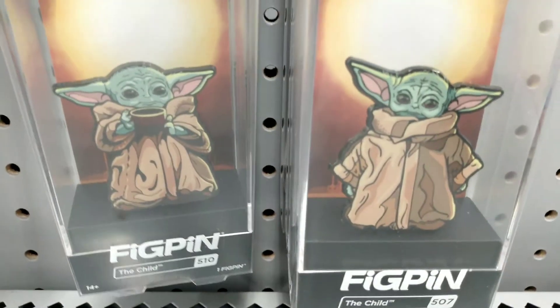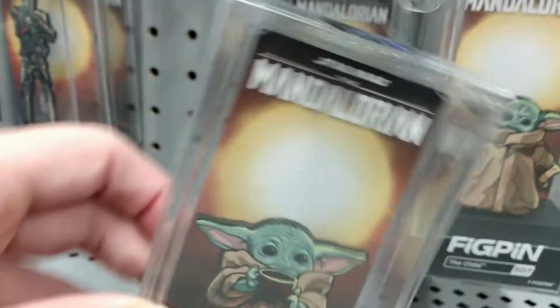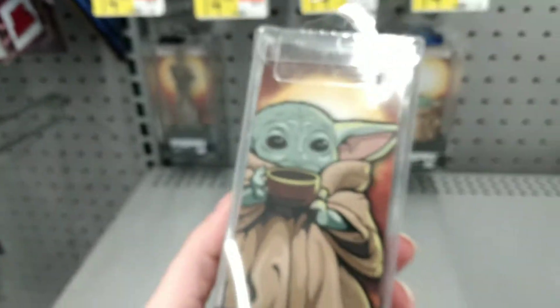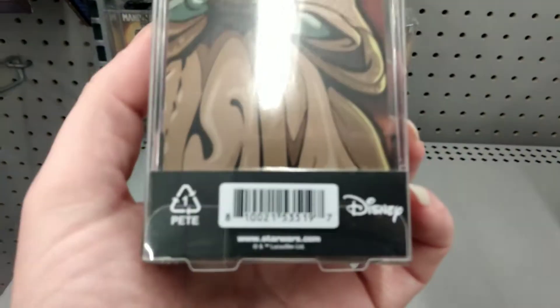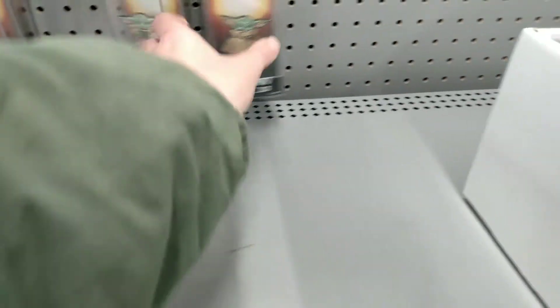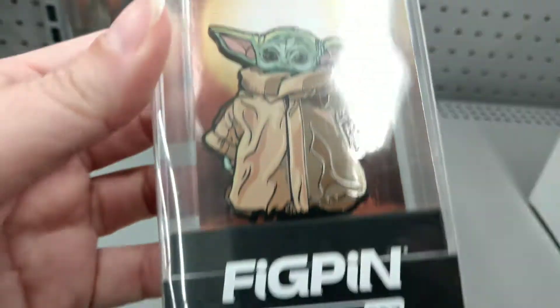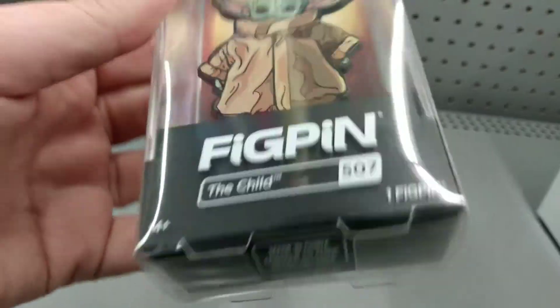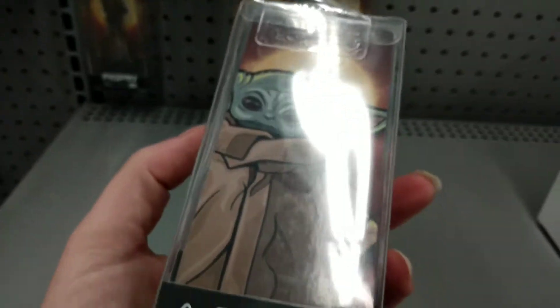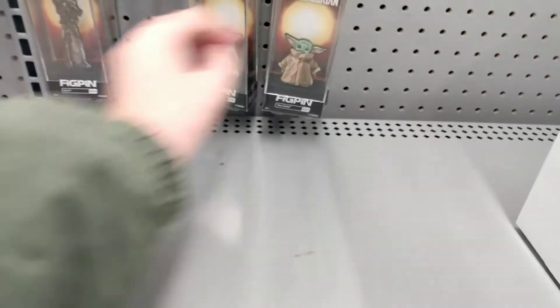Now we have the Fig pins. These are running $14.88 and they are super cute and super big — I would say they are worth it. These are good collectibles. I like that they are in different positions of the baby. Here he is drinking his soup, here he is in kind of the sun pose we've seen a lot. It still says 'the child' on here, so I'm wondering if these will be collectibles since they don't say his real name yet.